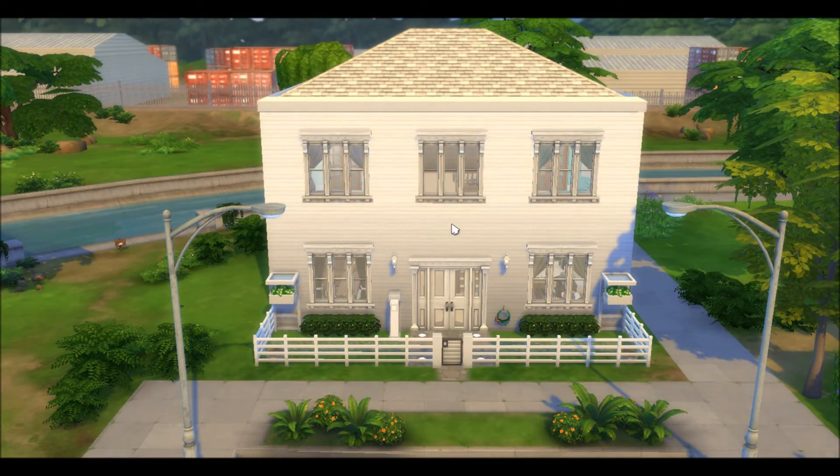Hey guys, welcome back to my channel. Another Sims 4 Real Estate episode — episode 6.